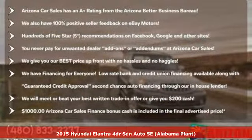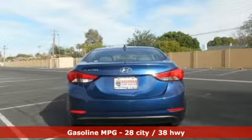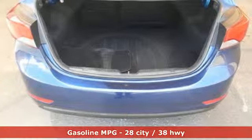It comes with all the amenities you need: external memory control, power heated mirrors, air conditioning, power windows, and manual tilting steering column.